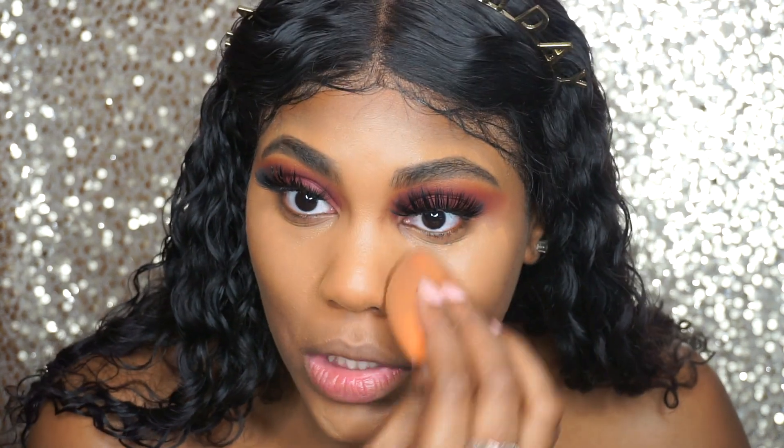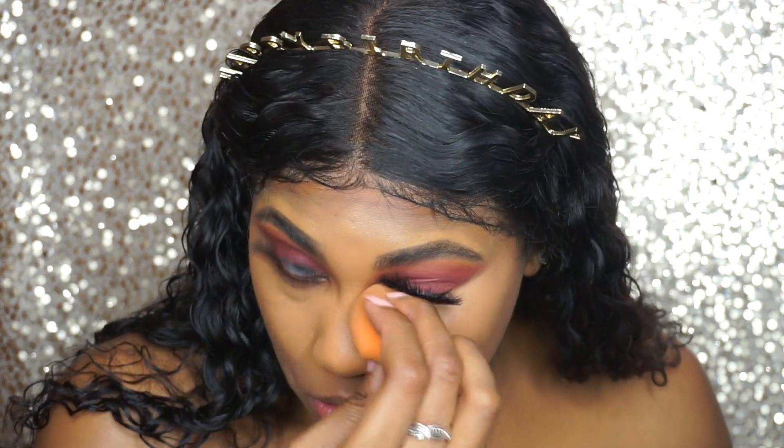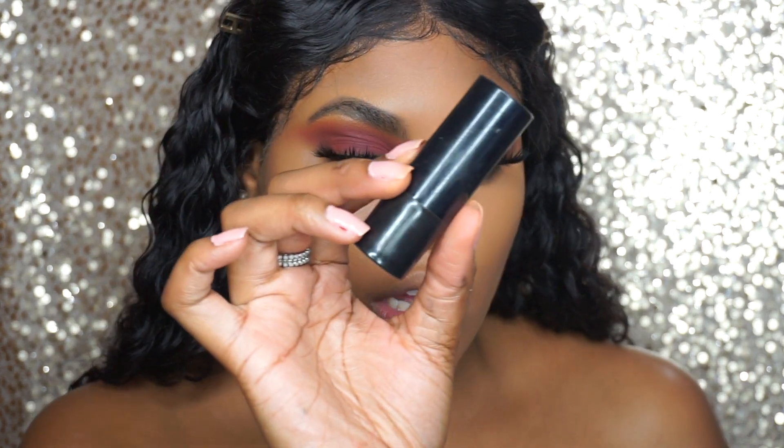Now we out here using $29 Tarte Shape Tape — I don't use that concealer though because I can't afford that. Y'all, this LA Girl concealer is actually really good. I forgot how good it was — look at how much coverage that just gave me! I'm about to go back to using those concealers and save my coin, because that concealer just did what a lot of my expensive concealers do. Don't sleep on the LA Girl, y'all.